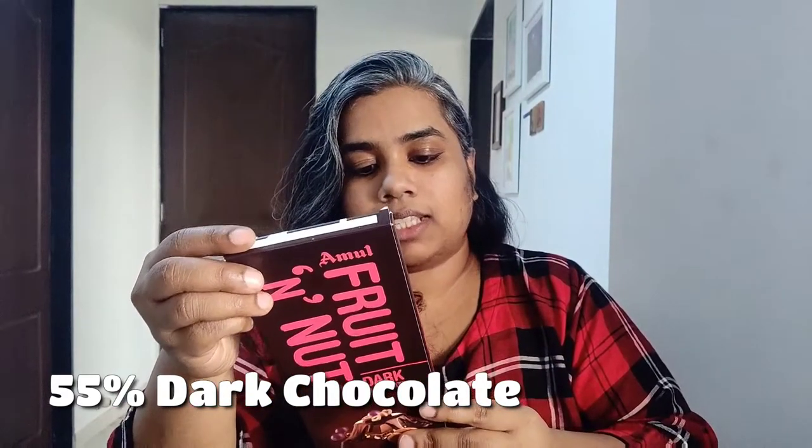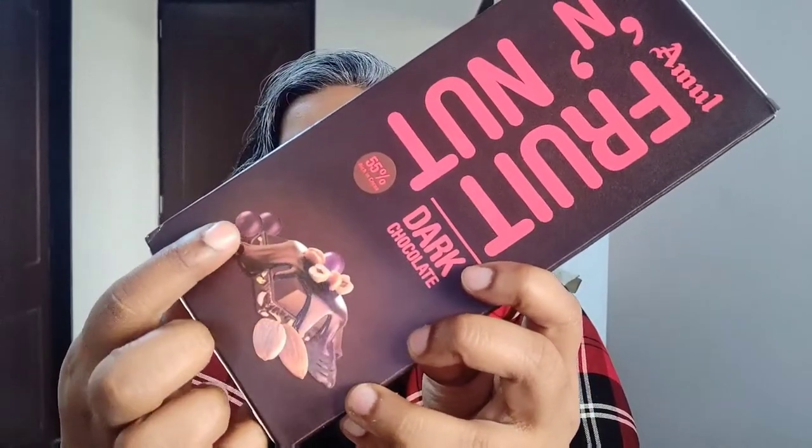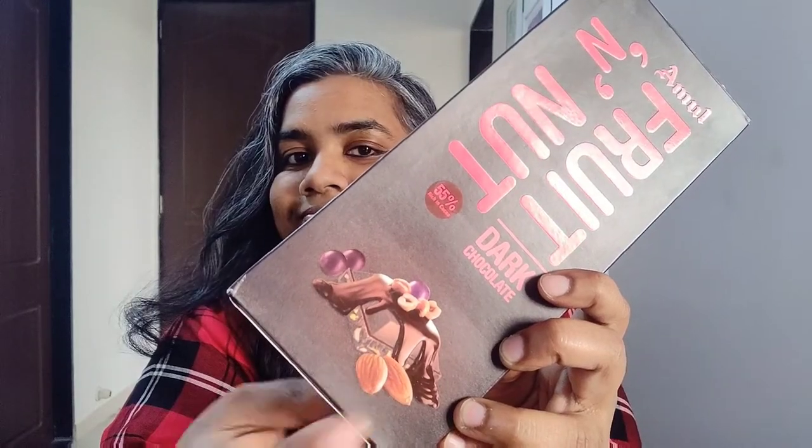This one has raisins — 5% raisins — and for the nuts it has almonds, which is 8%. The design of the packet displays some grapes and some almonds.